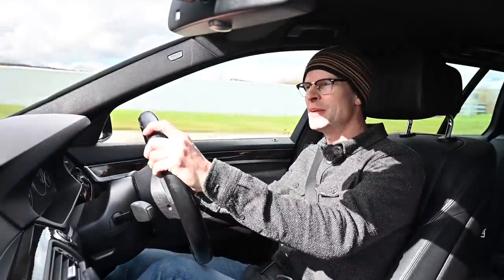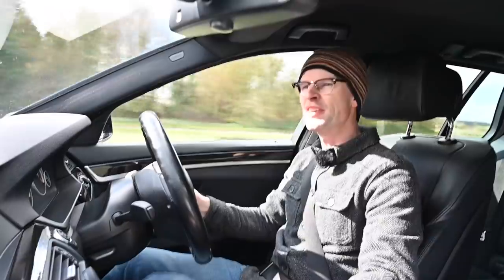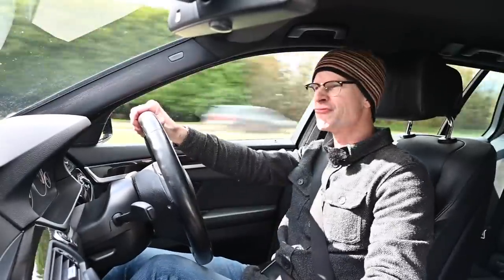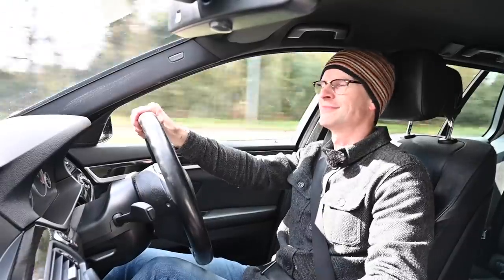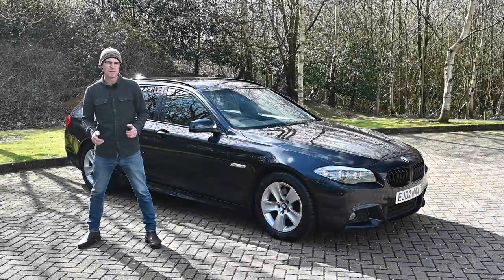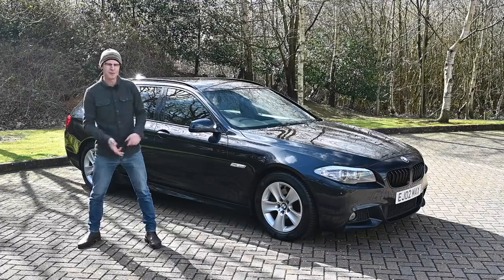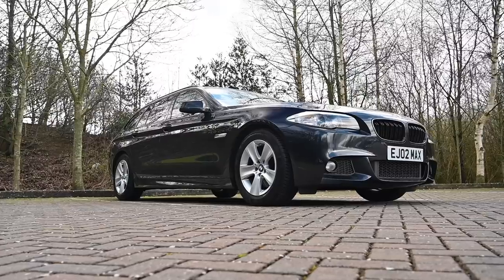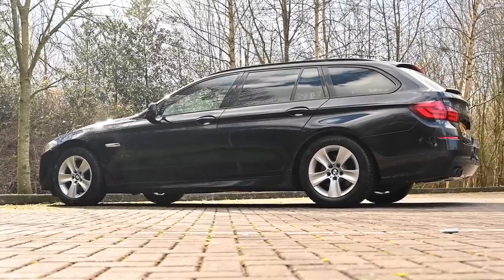Today on Modern Mondays I'm driving an F11 BMW 520d Touring — the fifth generation of the 5 Series and a really good, potentially excellent, second-hand buy. If you're in the market for a large premium estate car, there aren't many choices anymore: Audi, Mercedes, Volvo and BMW. This is the F11 520d M Sport Touring. Let's take a look around.